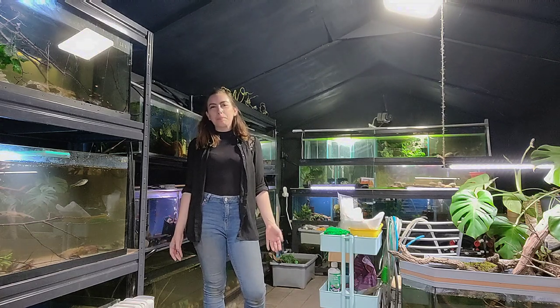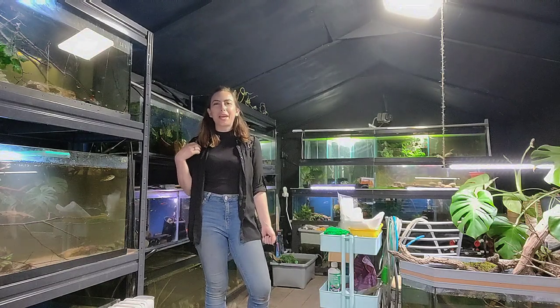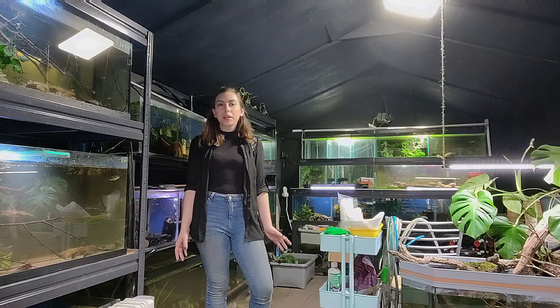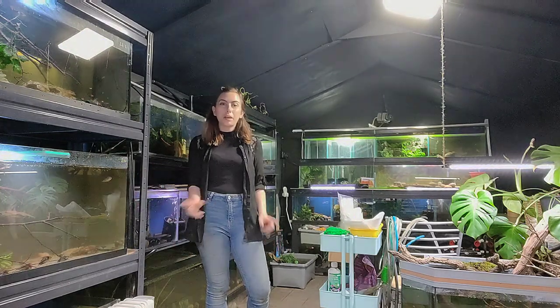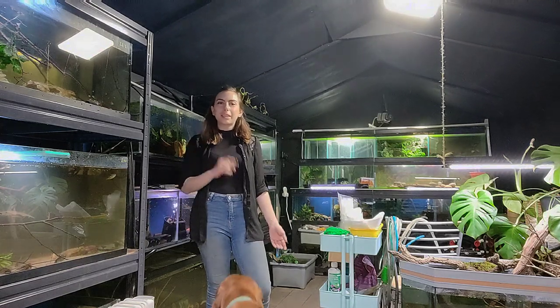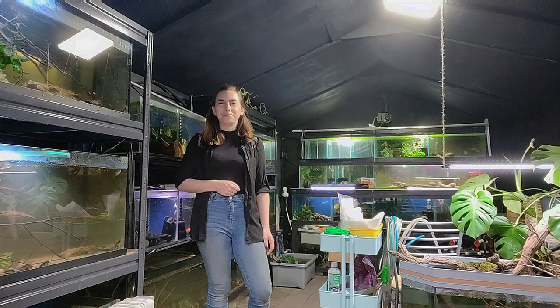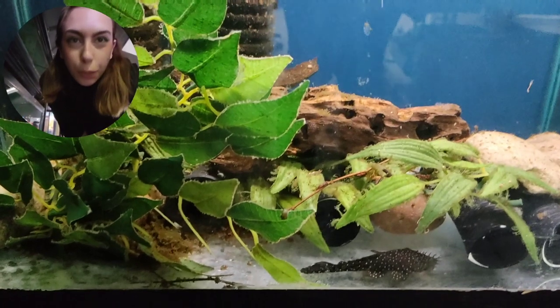Hello everybody and welcome back to the fish room. My name is Lou and this is our little fish room here in the back of Fish UK. I just wanted to give you guys a little May tour update. Some tanks I have just done water changes on, so a couple of them you can see they're a little bit cloudy, but I'm going to take you around and show you everything we have going on in the fish room at the moment.